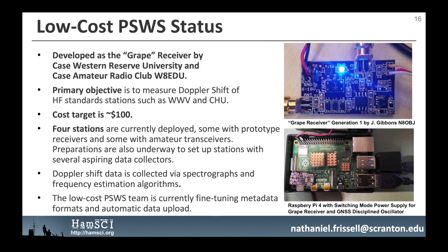The low-cost personal space weather station is being developed as the GRAPE receiver by Case Western Reserve University and the Case Amateur Radio Club, W8EDU. Its primary objective is to measure Doppler shift of HF standard stations such as WWV and CHU, with a cost target of about $100. There are four stations currently deployed, some with prototype receivers and some with ham transceivers. Preparations are underway to set up stations with several aspiring data collectors. Doppler shift data is collected via spectrograms and frequency estimation algorithms, and the team is currently fine-tuning metadata formats and automatic data upload.